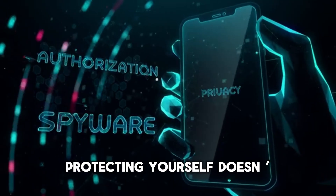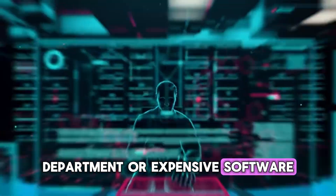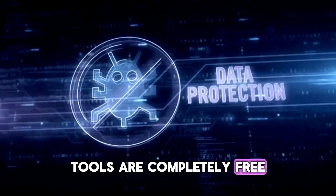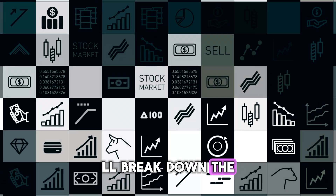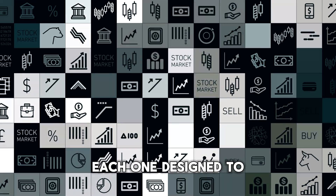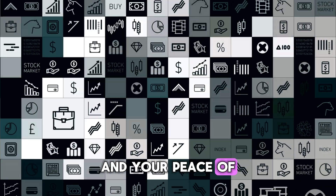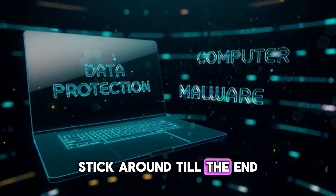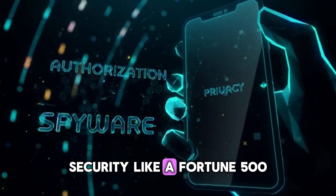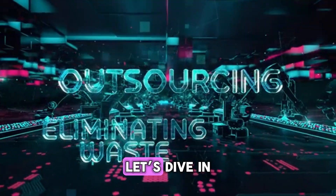Protecting yourself doesn't require a big IT department or expensive software. In fact, the most effective defense tools are completely free. So today, we'll break down the top 5 free tools to protect your business in 2025, each one designed to keep your data safe, your reputation intact, and your peace of mind steady. Stick around till the end because the bonus tool will show you how to automate your security like a Fortune 500 company without paying a single cent. Let's dive in.